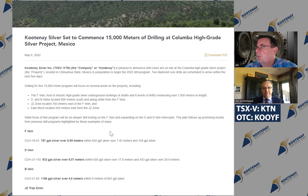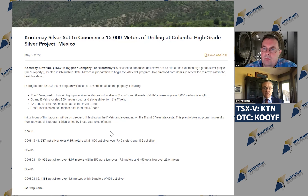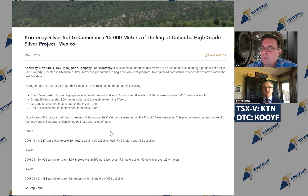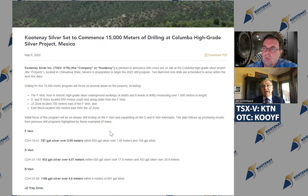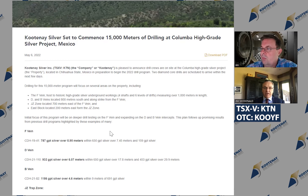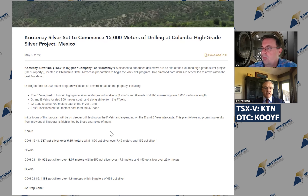So as you see here, we've set to commence this in May, 15,000 meters of drilling, and we're mobilizing two rigs in. It's going to nearly double what we've done, so it's a big program. In three phases of drilling starting in 2019, we've drilled 113 holes in 19,000 meters, and this is a 15,000 meter program — adding on to what we've done, following up on numerous different veins where we've got fabulous high-grade results over really good widths.